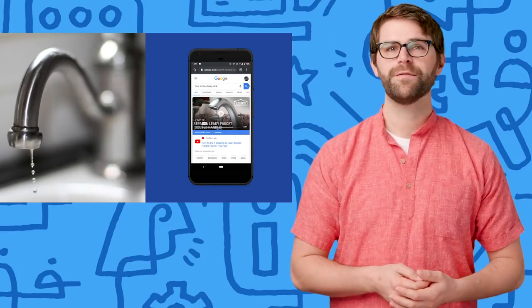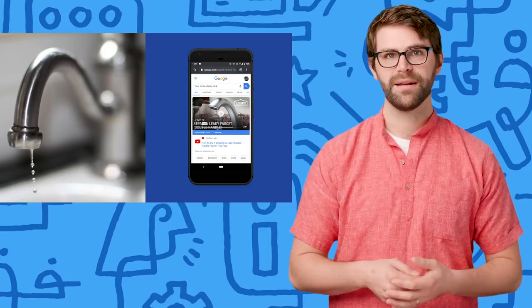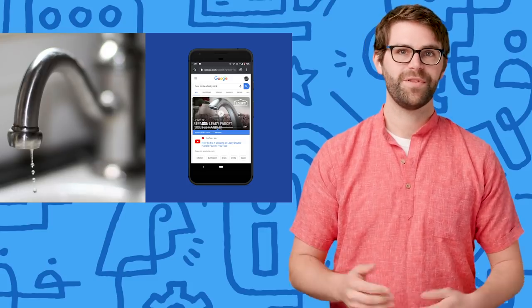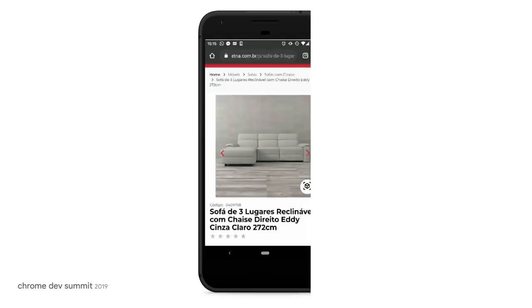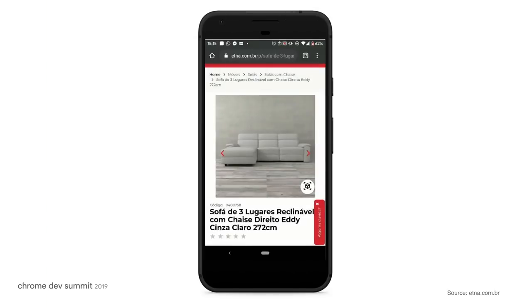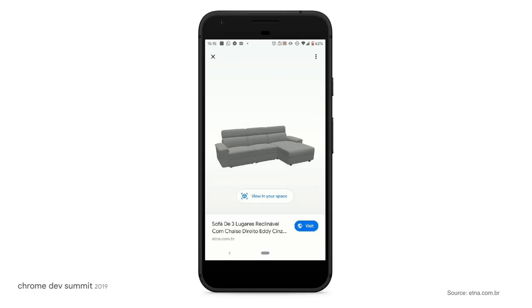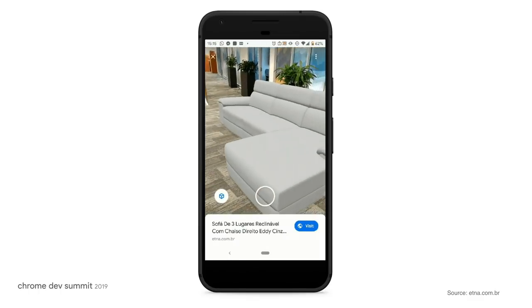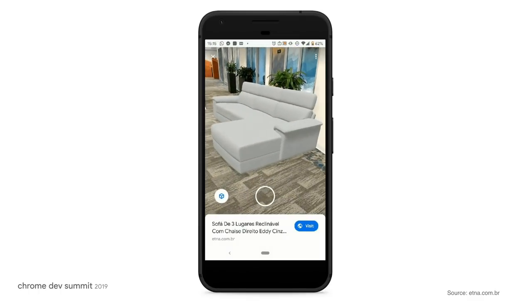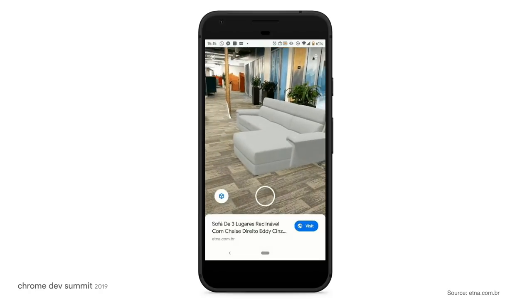The web excels at providing information you didn't know you needed right until you need it, like how to fix a leaky sink. Even if you installed an app for this, you'd likely uninstall it as soon as you were done. Situations where immersive experiences shine are often ephemeral or sporadic. You might not buy a sofa very often, but when you do, it's likely helpful to see how big it is or whether it will fit your room's decor. The web empowers users to explore and discover easily and in the moment without the burden of installation.